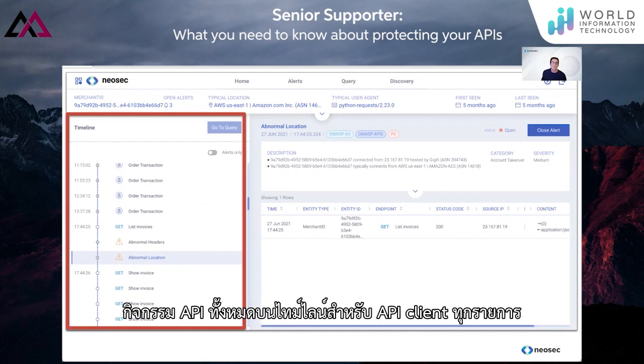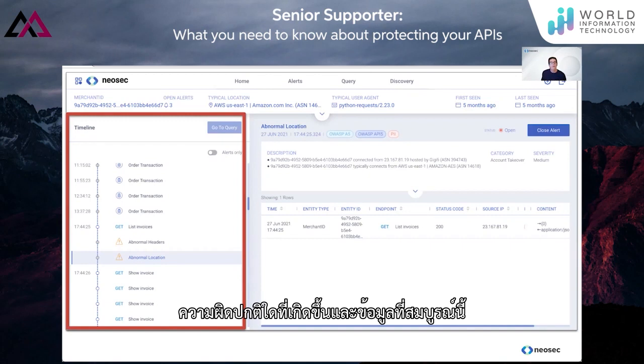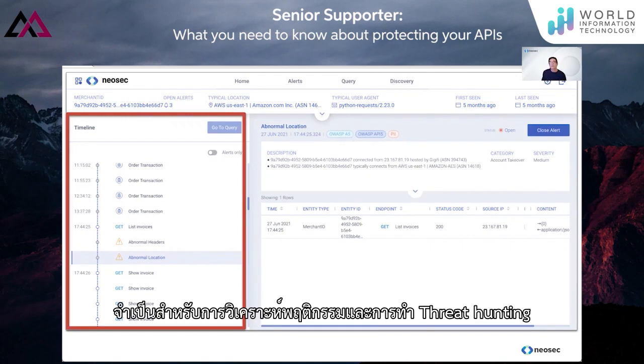For example, here you can see on the left-hand side all API activity on a timeline for every API client. You can see which orders were processed, what anomalies came up, and this rich data is essential for behavioral analytics and threat hunting.